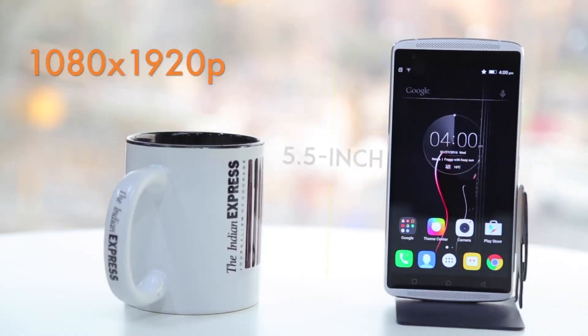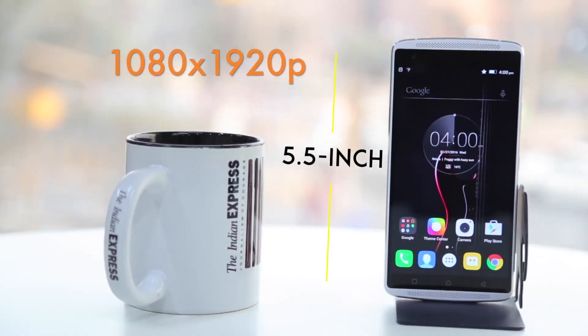This is the Lenovo Vibe X3 and it's the new flagship phone from Lenovo. It is a mid-range device, priced at about ₹19,999. It gives you a great display — a full HD display which is crisper than regular full HD displays.